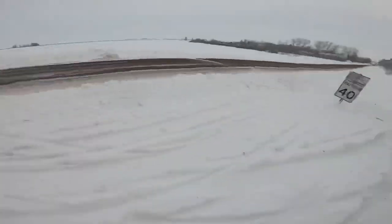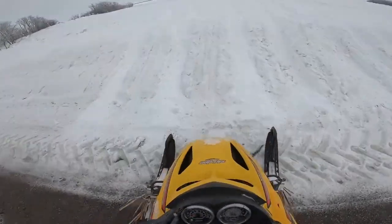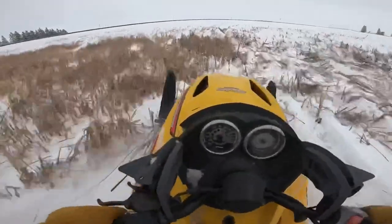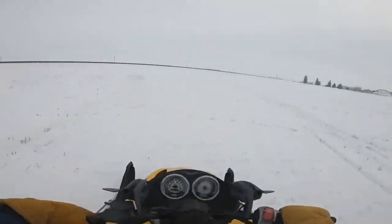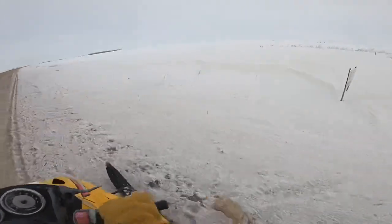I can guarantee you a 30-something-year-old sled will not be able to do this. All right, let's go find some new powder — here we go, a little bit of a drift here.